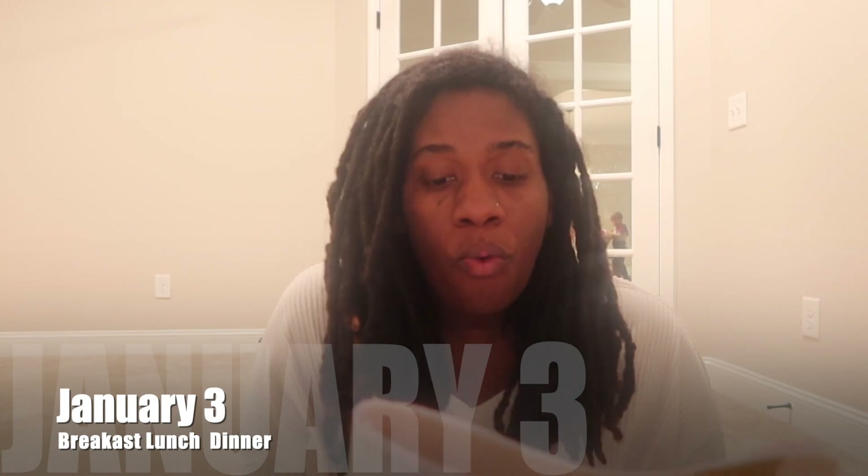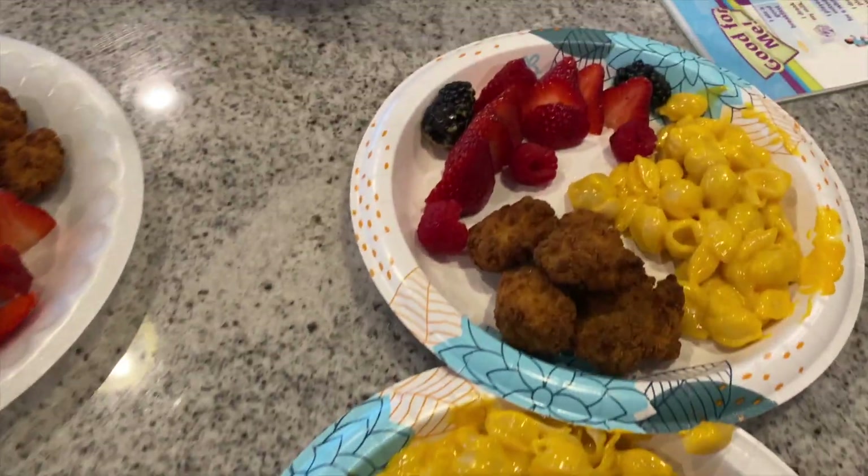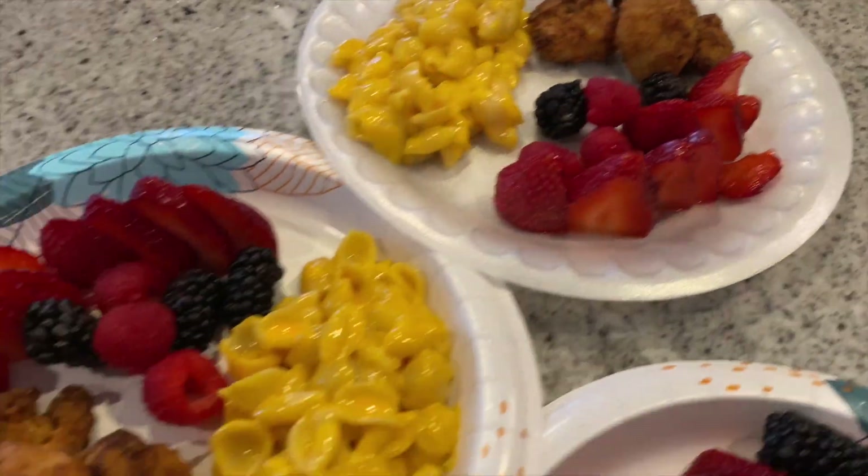Moving on to Monday, we had waffles and sausage for breakfast. For lunch, we had macaroni and cheese and nuggets with fruit. For dinner that day, we had leftovers.